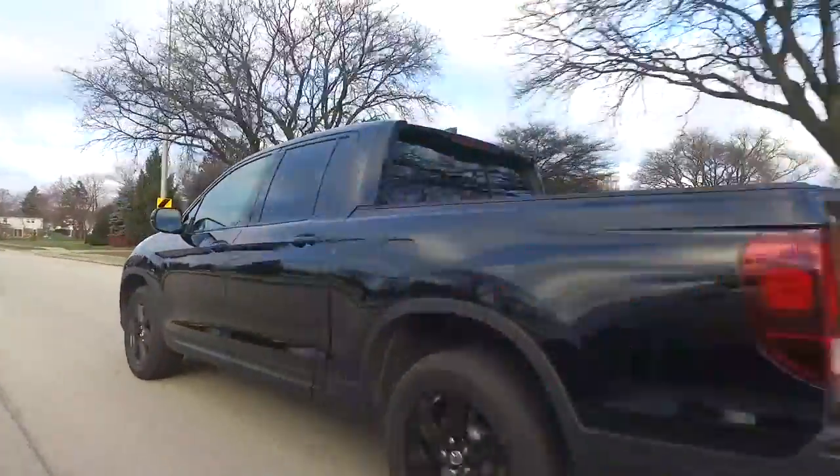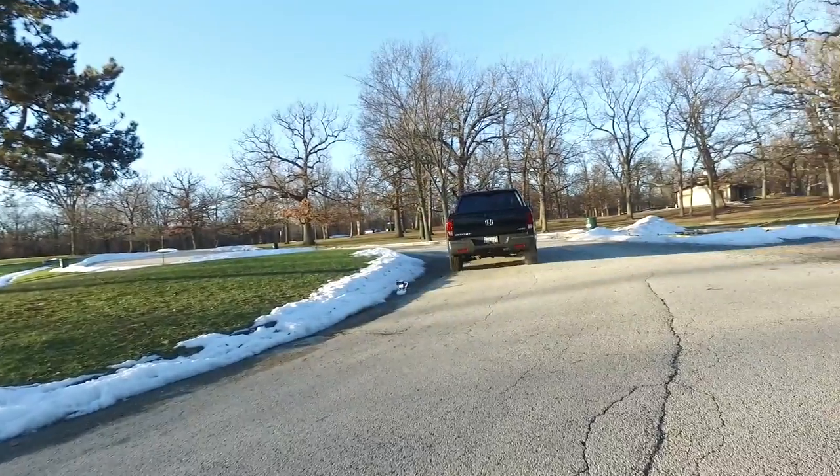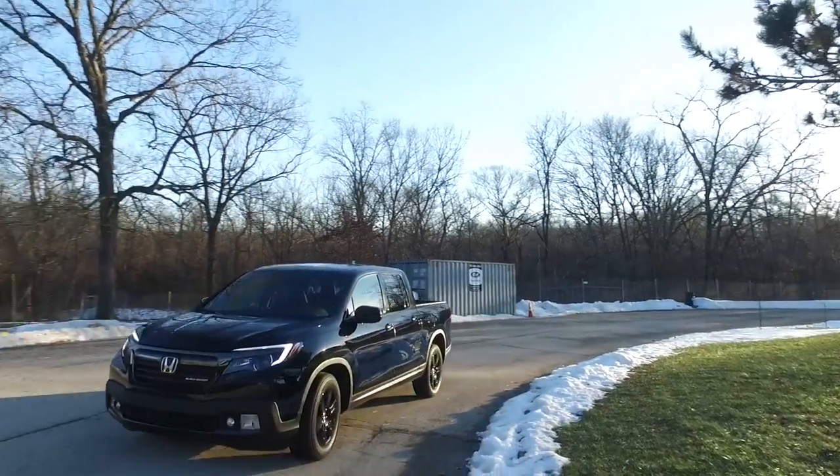This has a pretty decent, almost 1,500-pound payload capacity. One of the disappointments — and one of the things that hurts this truck being built on a unibody platform — is the towing capacity. While some of its competitors can tow 7,000 pounds, this is rated for 5,000.